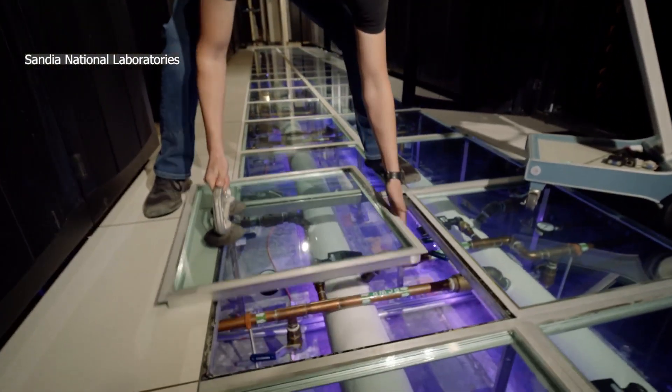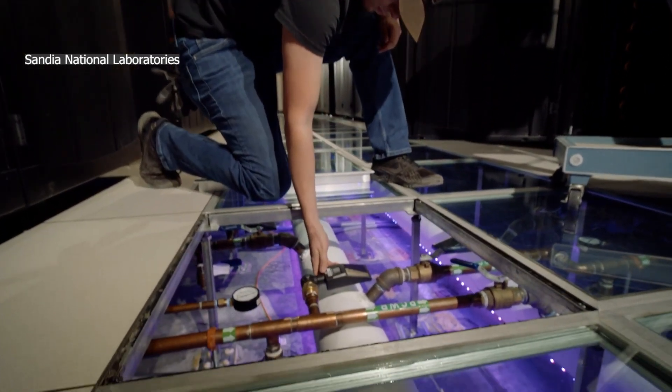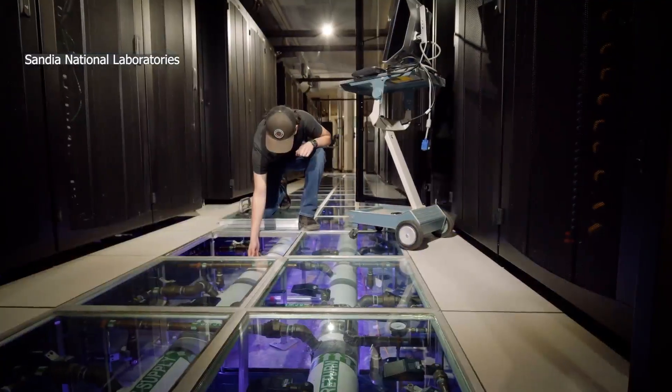While this approach isn't a new idea, Sandia is hoping to use its resources to fine-tune the technology and eventually get it to other privately-owned data centers.